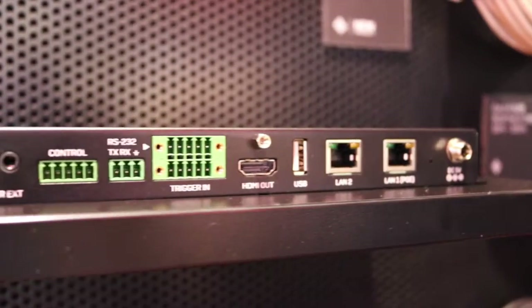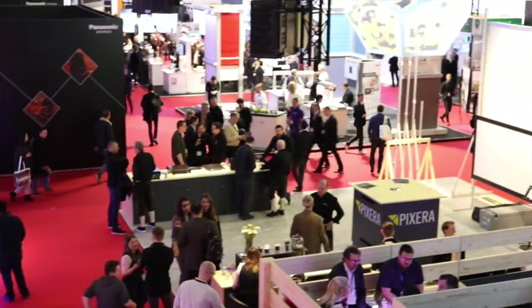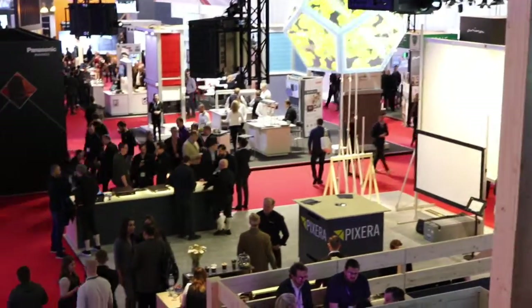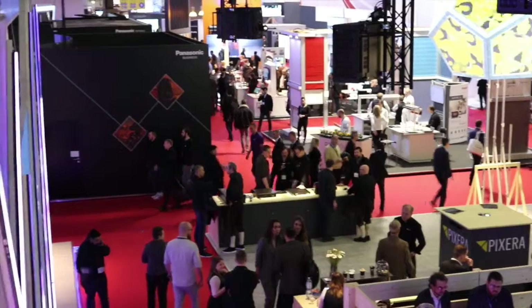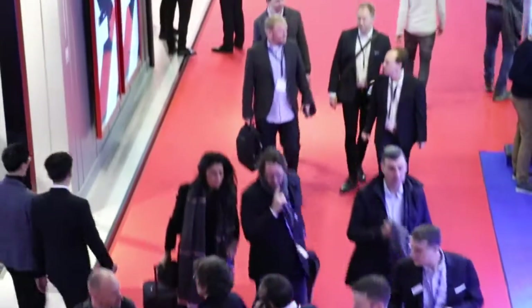You can find more about these products at lindy.com. We've had clients and visitors from all over the world — on the stand we've got our German office, Italian, and UK teams. It's great to see our existing customer base as well as new customers, system integrators, and distributors.